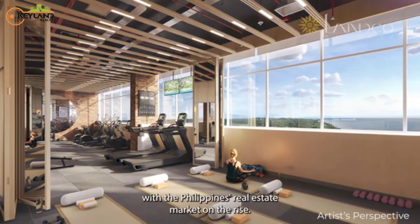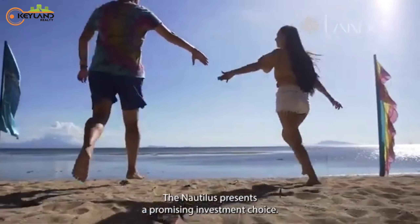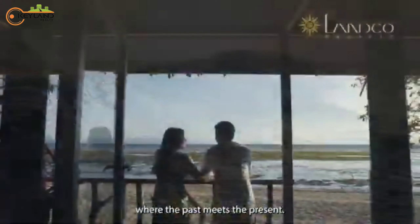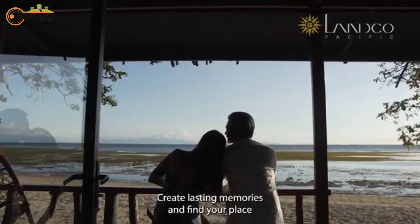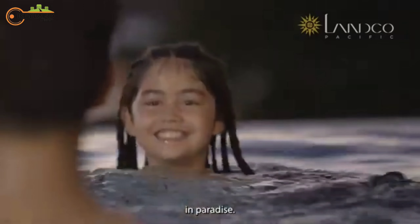With the Philippines' real estate market on the rise, the Nautilus presents a promising investment choice. Step back in time to a serene haven where the past meets the present. Embrace the lifestyle you well deserve. Create lasting memories and find your place in paradise.